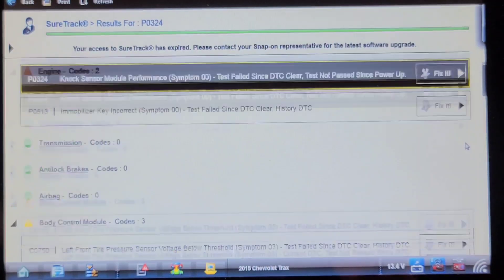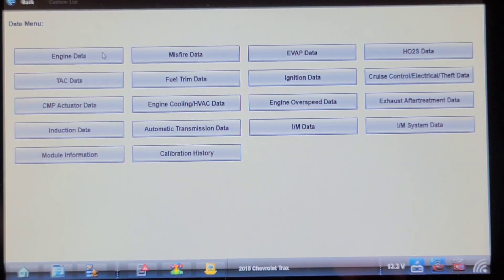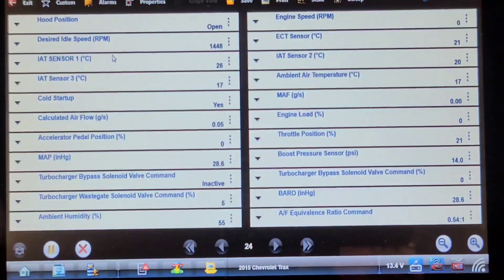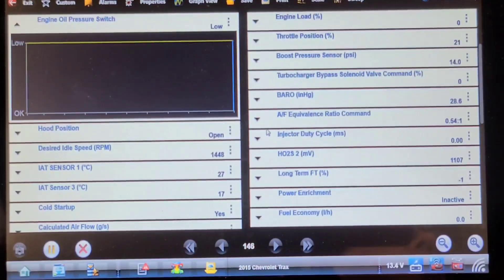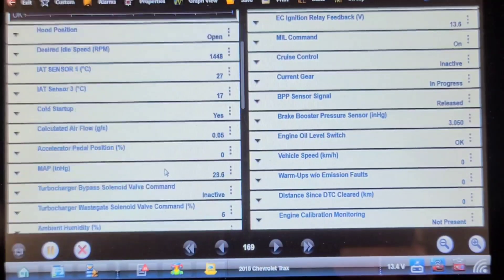I'm going to have a quick look in the engine data to see if there is an actual oil pressure PID. Under engine data — 40,000 kilometers. The customer said they were driving and the oil pressure light started flashing, then they drove a few kilometers to make it home, about three or four kilometers. Using the keyword search for oil pressure: we get oil level switch, but that's it — no oil pressure PID.